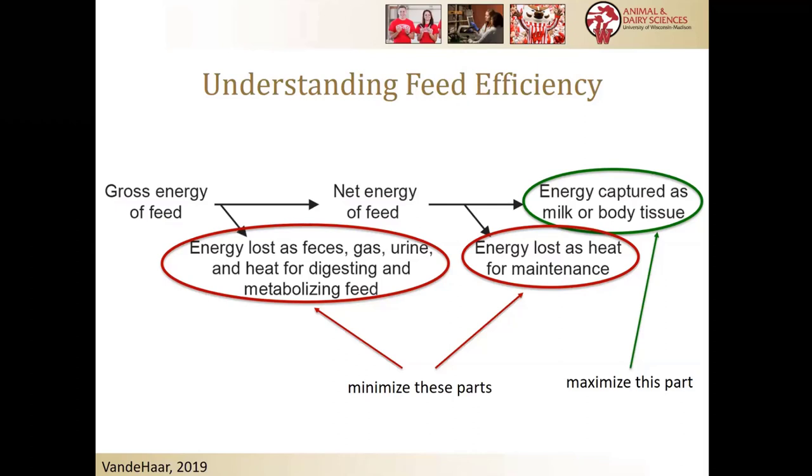What we're talking about here in this slide from Mike Vandehar is: how do we get from gross energy consumed to what's captured in milk and body tissue? That's what we're trying to maximize. What we're trying to minimize is the energy that is lost along the way — some lost as feces, gases, urine, heat for digesting and breaking down feed, and some lost for maintenance costs. We'll talk about how that relates to body size composite. What we're trying to do is maximize what gets from the mouth of the cow to either the milk or body tissue gain.